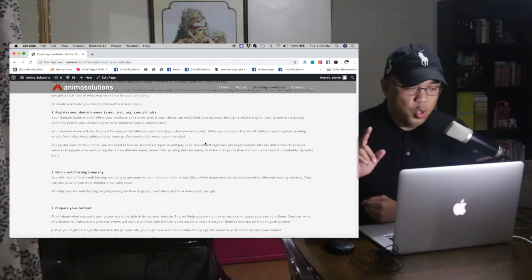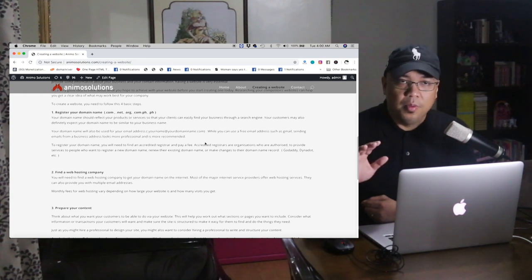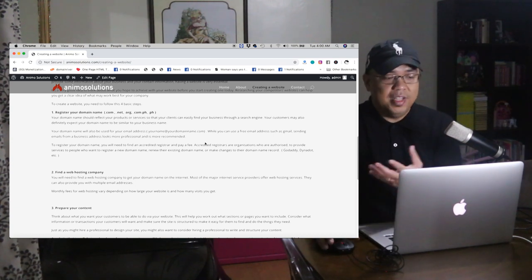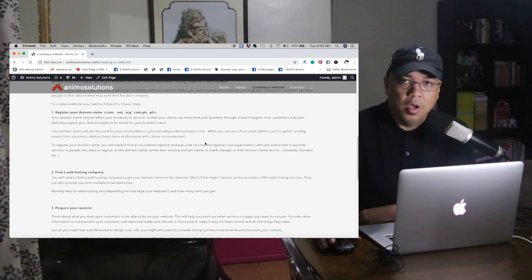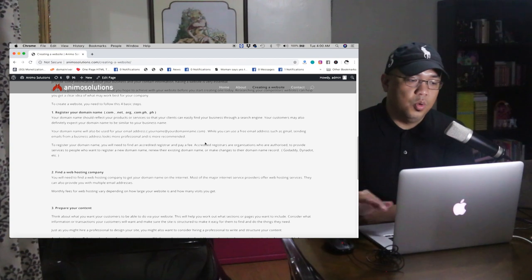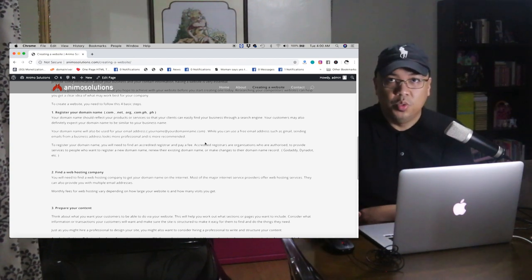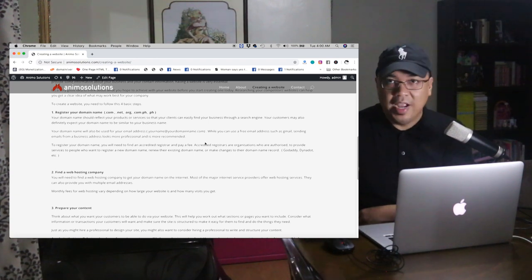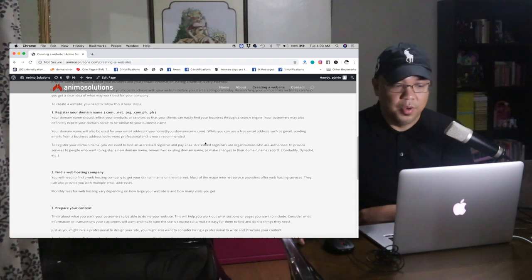Number one — don't forget this, this is one of the most important things — register your domain name. For example, this is .com, .net, .org, .com.ph, .us. So that is the domain name. For this example, animosolutions.com, because it's a company. If it's an organization, .org. If it's a network, .net.